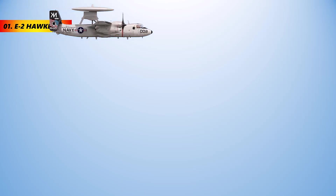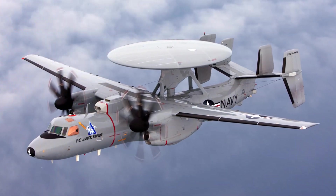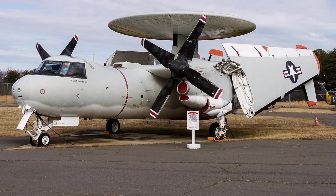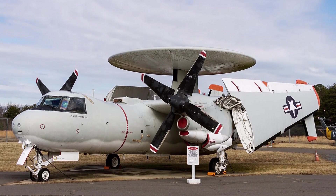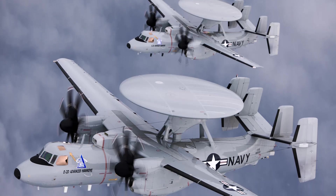The E-2 Hawkeye is the most common type of airborne early warning and control system currently in use. It is utilized by the Air Forces of Egypt, Japan, and Taiwan, as well as by the navies of France and the United States as a carrier-based asset. Among these countries, there are a total of 96 copies of the twin-engine type currently in active service.